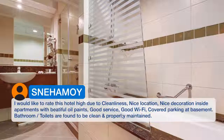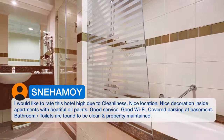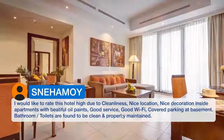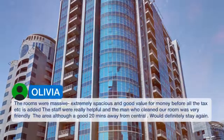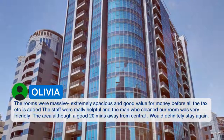I would like to rate this hotel highly due to cleanliness, nice location, nice decoration inside the apartments with beautiful oil paintings, good service, good Wi-Fi, covered parking at the basement, and bathrooms and toilets found to be clean and properly maintained. The rooms were massive, extremely spacious, and good value for money before all the taxes are added.